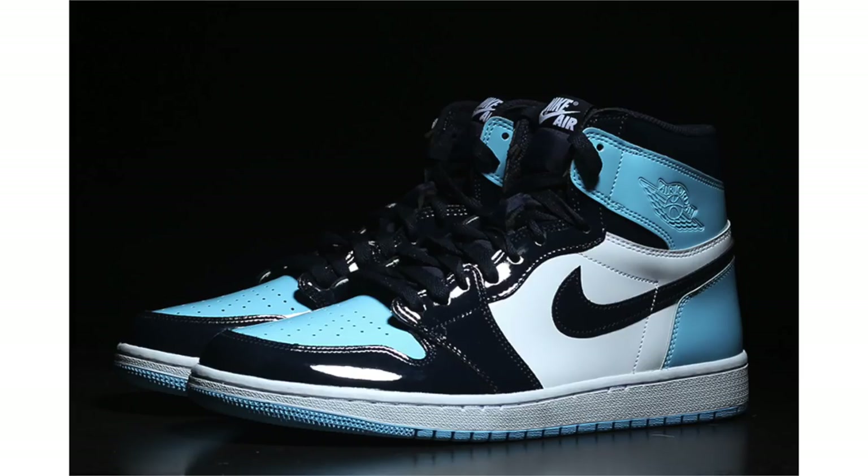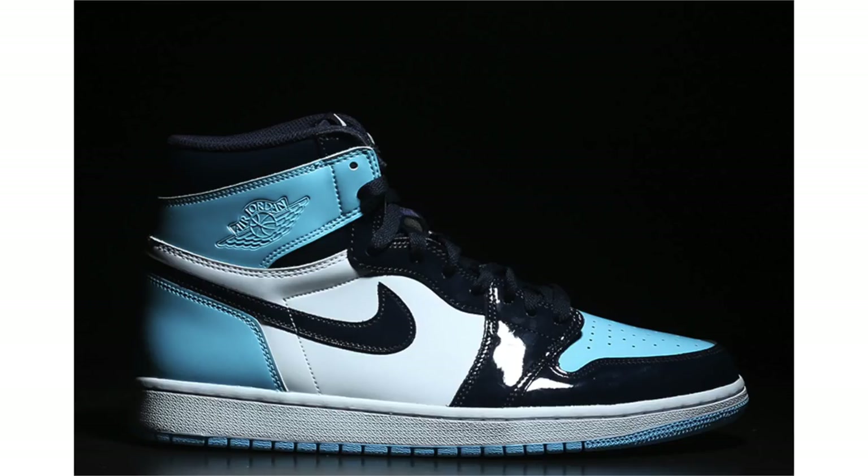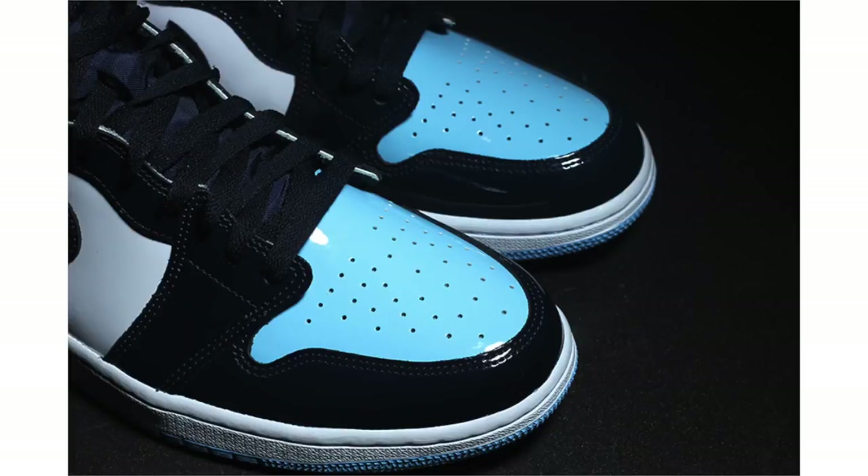Next up we have new images of the Air Jordan 1 Retro High OG known as 'UNC Patent Leather.' As you can see, we have Obsidian, Blue Chill, and White. My biggest concern is that this is going to be a women's exclusive release, though I do believe they'll be available in extended grade school sizing. This is expected to be an All-Star release, with a release date of February 9th and a retail price of $160.